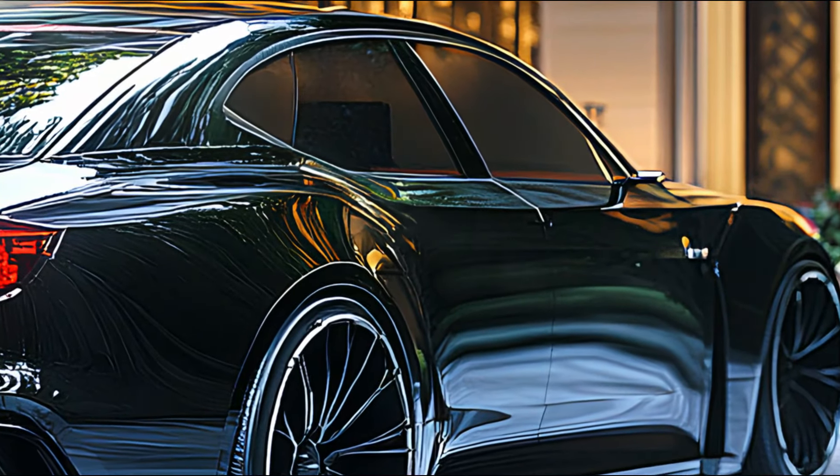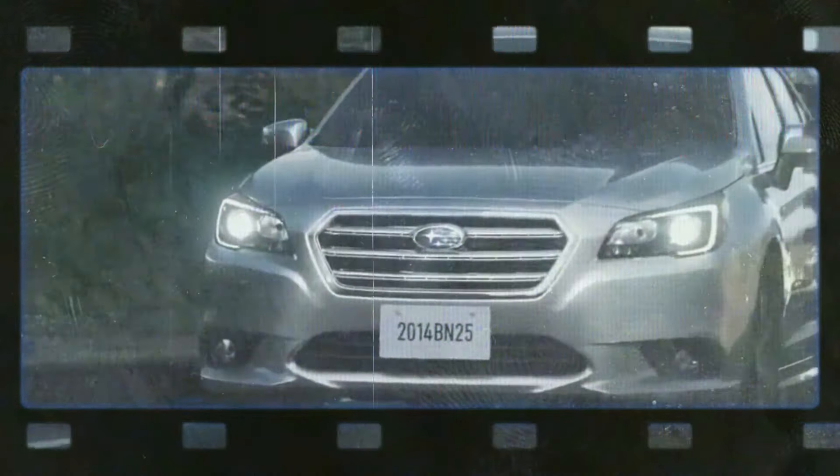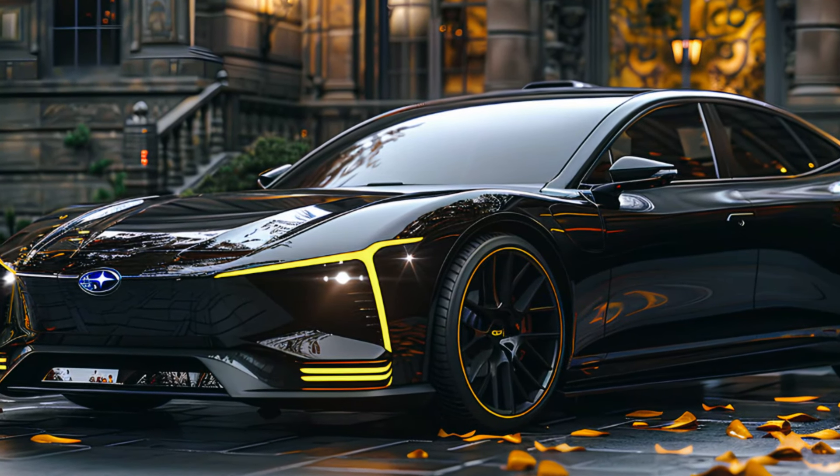Whether you're a die-hard car enthusiast or in the market for a family vehicle that stands out from the crowd, the new Legacy is designed to elevate every aspect of your driving experience. What are your thoughts on the new Subaru Legacy? Could this be the dream car you've been waiting for?